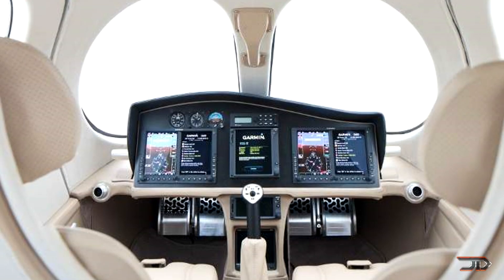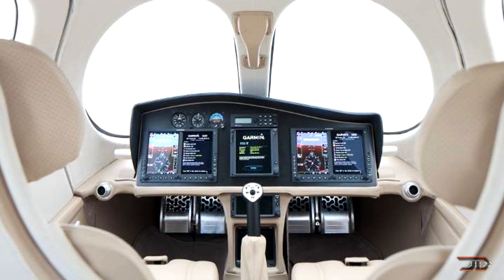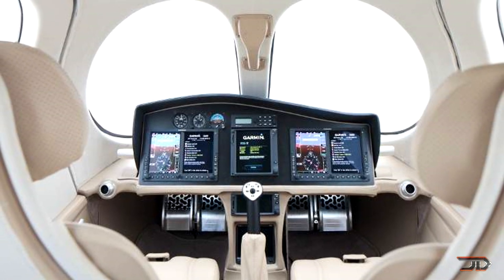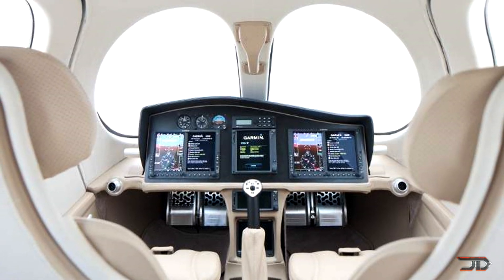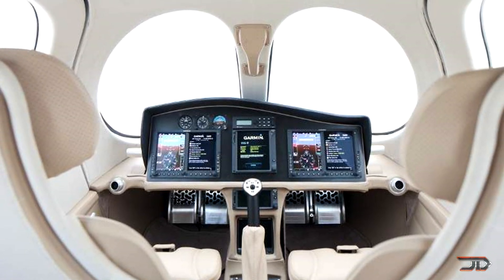One of its main selling features is its operation cost at $450 an hour, which is less than half of its dual jet competitors. This jet will eventually feature elliptical wings and a removable tailplane for storage, meaning you could probably park it beside your Bugatti in your garage.